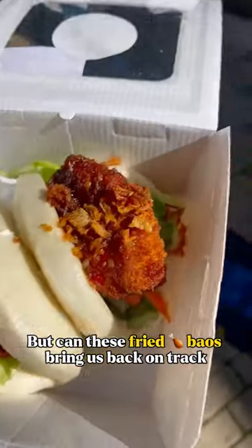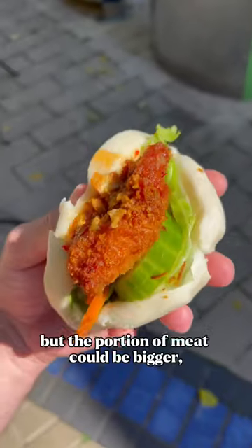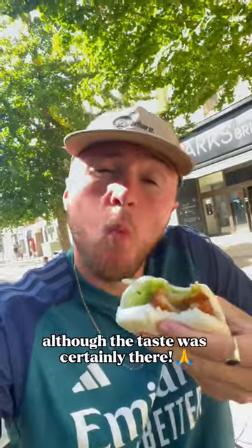Can these fried chicken barrels bring us back on track? I would say yes to some degree, but the portion of meat could be bigger, although the taste was certainly there.